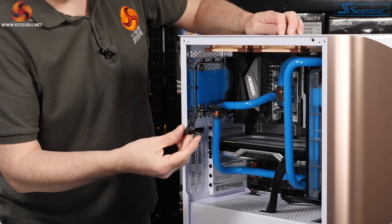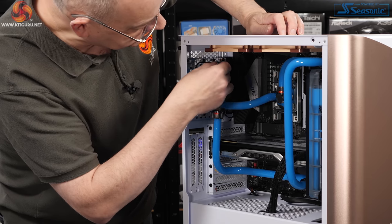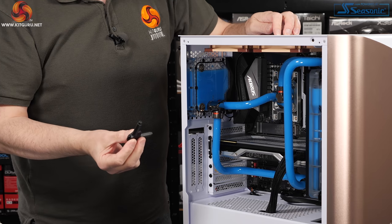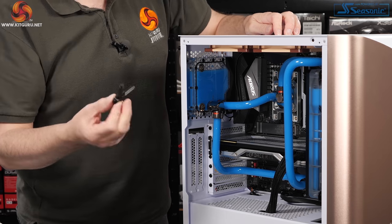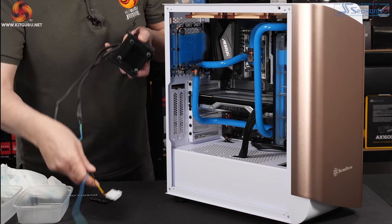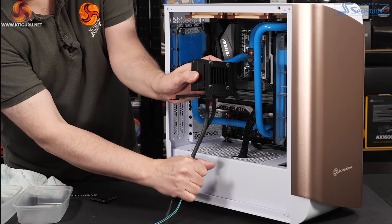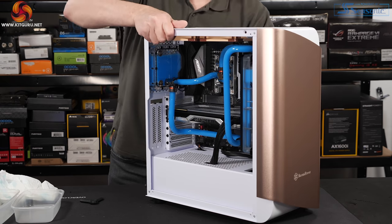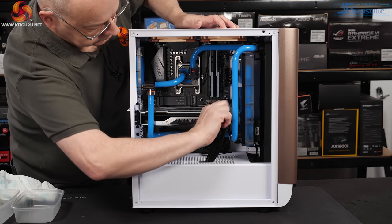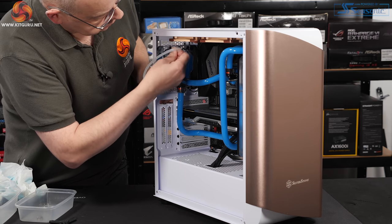I forgot to mention this during my unboxing of the EK hardware — there's a nifty little allen tool for removing blanking plugs from reservoirs. It appears to be 3D printed; the idea is it won't take high torque, so if you really crank on the fastener you'll simply break the tool. I like that a lot. With the DDC pump, I'm not keen on the cable colours, so I've added black heat shrink to the parts that will be on show. The first step to remove the EK Quantum Kinetic pump reservoir is to drain down the coolant and then remove the hard tubing.